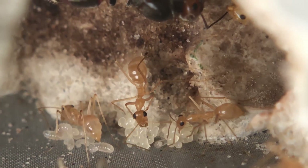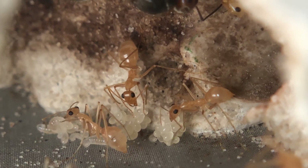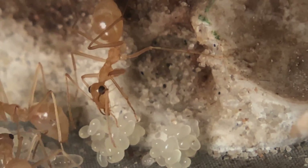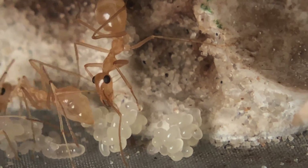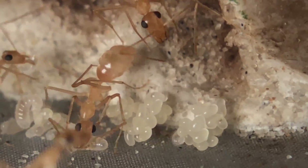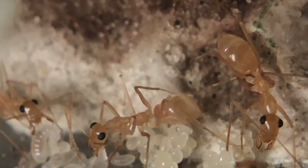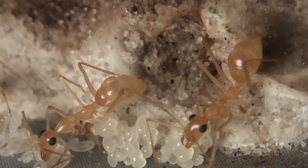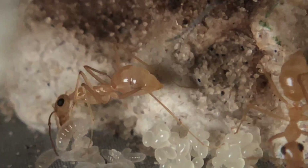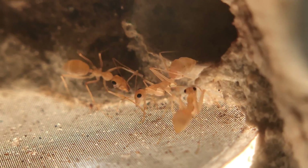Another interesting observation is that the clutch of eggs this queen laid is absolutely huge. Normally a founding queen would not be able to lay this many eggs because she only has the energy she has stored to feed the larvae — if she lays too many she won't be able to raise them all successfully. But given that the workers are now foraging and feeding the queen from the very start, she can lay way more than she would naturally. That's probably about 20 to 30 eggs just in the first generation.